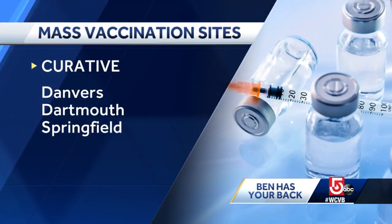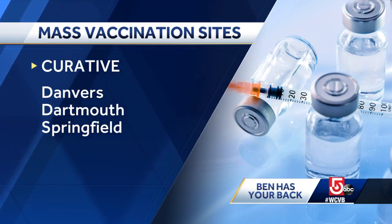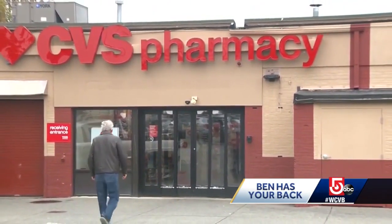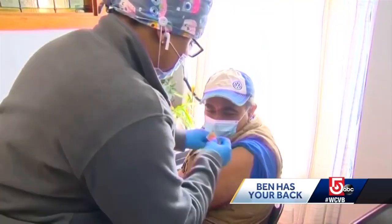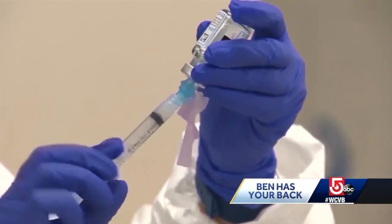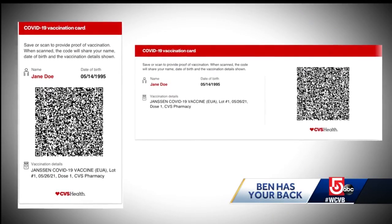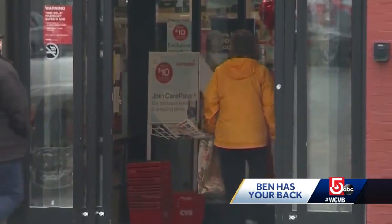Curative, which ran the sites in Danvers, Dartmouth, and Springfield, says to call their 800 number, but a rep says they'll only provide a vaccine receipt, not a replacement card. That echoes what CVS told us — no replacement CDC cards from them, but they will give you either a printed record of vaccination or digital proof using a secure QR code that you can keep on your phone, something other pharmacies are also adopting.